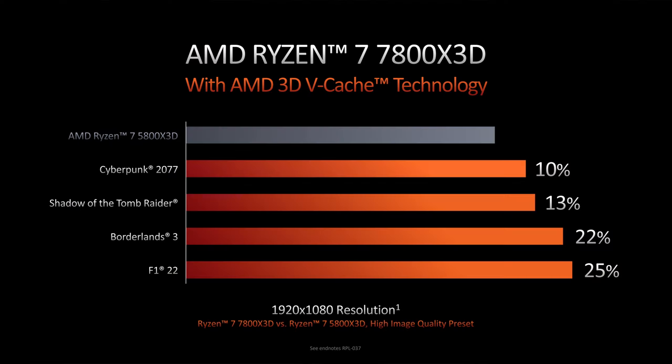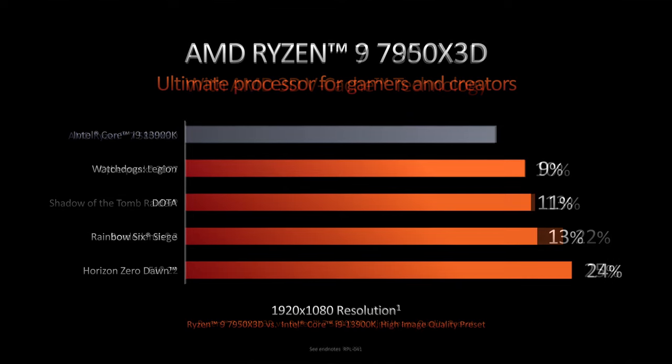Now, not much was said on performance, other than a very small nugget of information here and there. The first being that the 7800X3D delivers, on average, 15% more performance than the 5800X3D does in popular games. And that, compared to the i9-13900K, the 7950X3D is faster in a grand total of four games. Yeah, as always, not showing much. While it is frustrating, it also keeps us in business. And when these processors launch, be sure that we have a ton of benchmarks in all of your favourite games, so definitely let us know in the comments section as to what games you want to see these tested on.